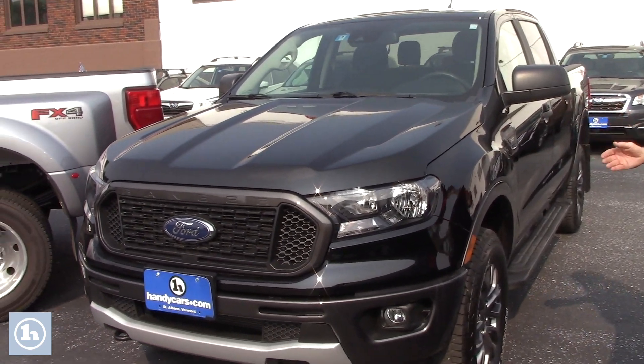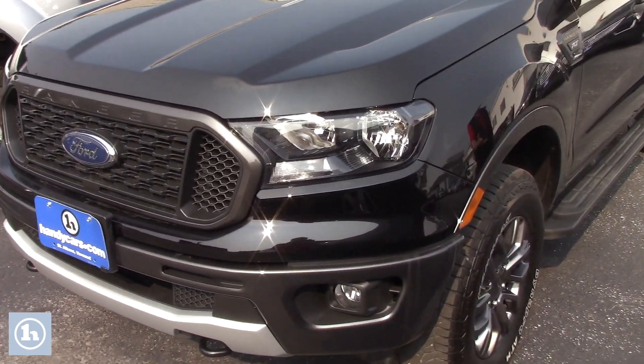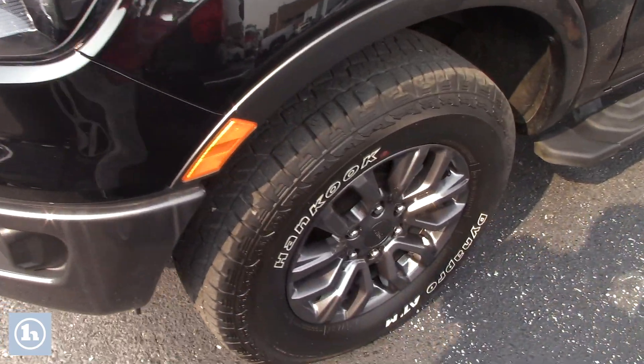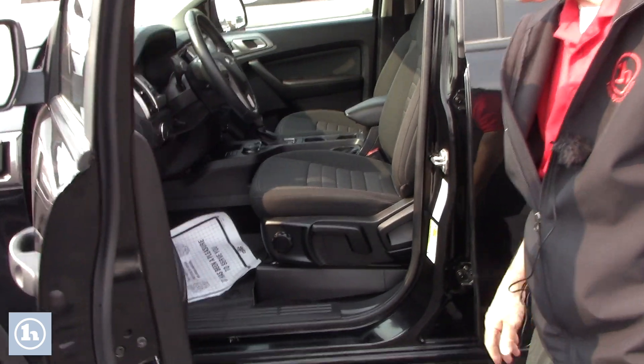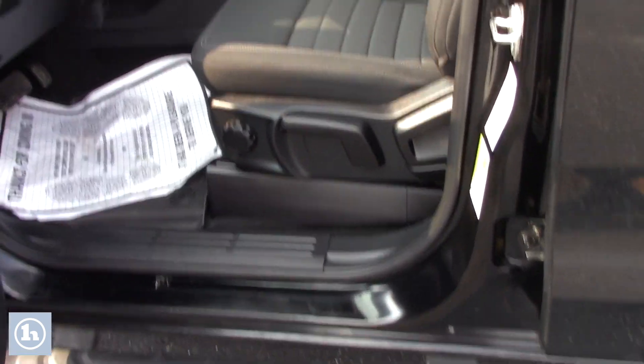This is the XLT. It's got 17-inch wheels on there with hand-coated tires. Running boards. This is automatic, with automatic headlamps.